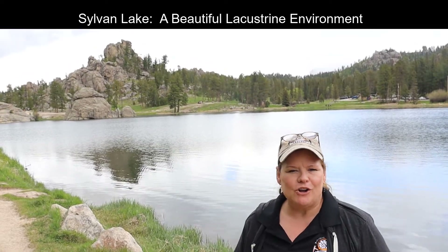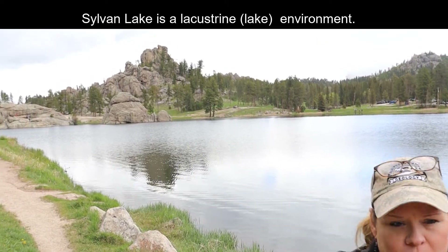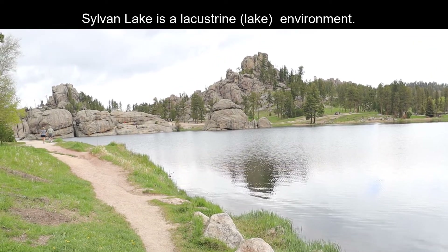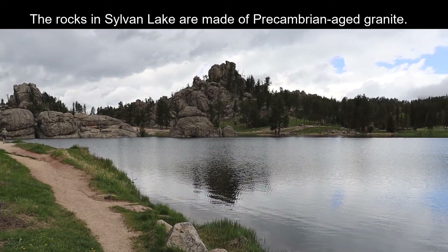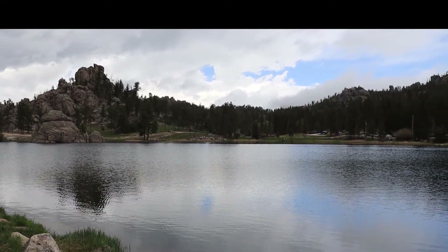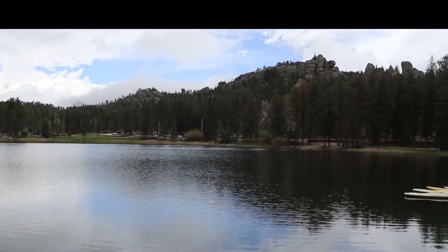Welcome to Sylvan Lake, which is part of Custer State Park in South Dakota. As you take a look, you're going to notice that this is a lacustrine, or lake, environment. Interestingly, this is kind of barricaded in via granite on all sides. There is a man-made reservoir nearby — I'm not sure this one hasn't been dammed up somewhere — but it certainly serves as a recreational outlet, and you can see people have been climbing the rocks.